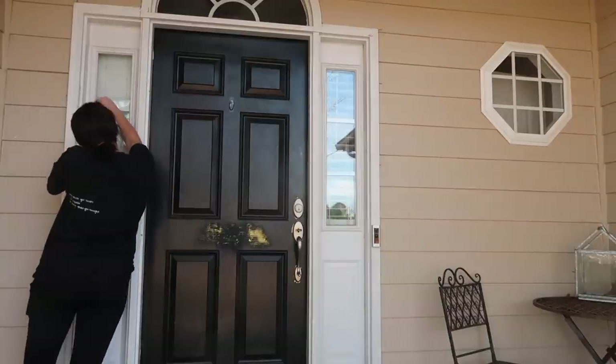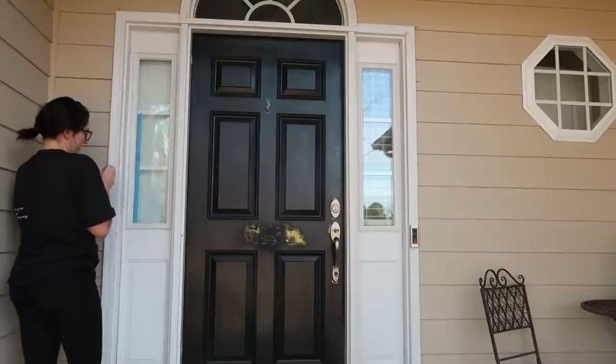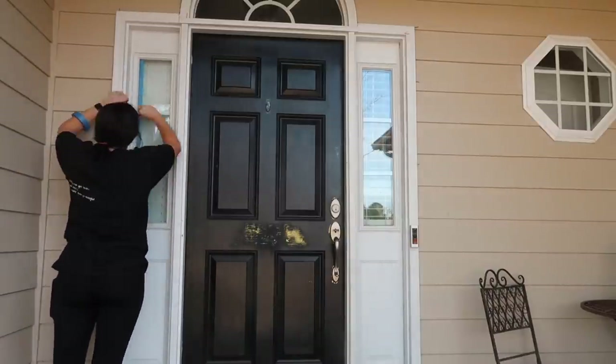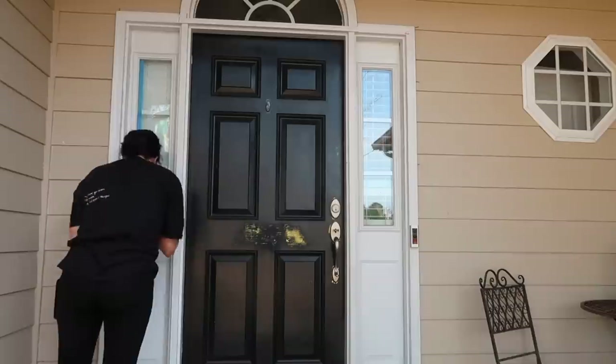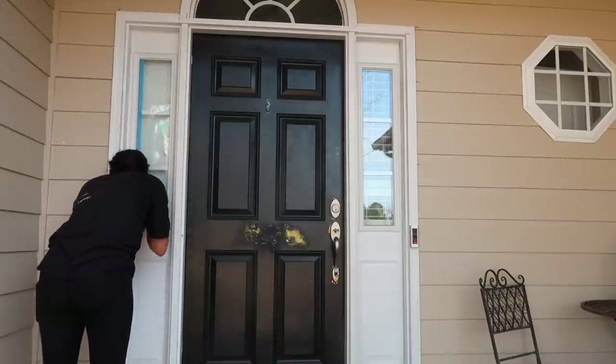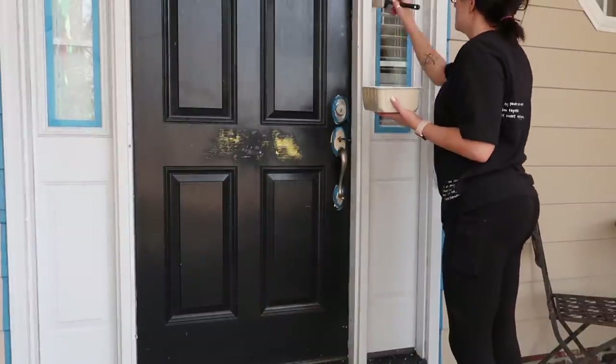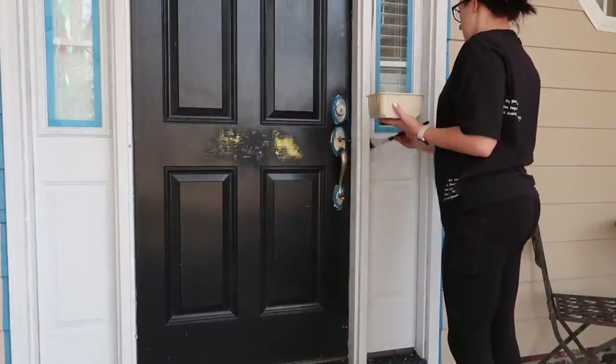If y'all saw my last makeover video, you know that I've been obsessed with black doors lately. Our front door is actually already black, but it had this white trim and it just got so dirty. We haven't painted it since we moved in and it just really needed it. It occurred to me that I could actually just paint the whole thing black, so that's what I did.